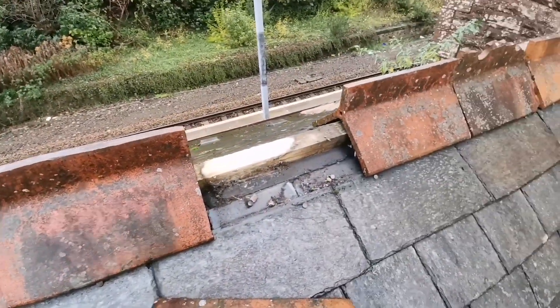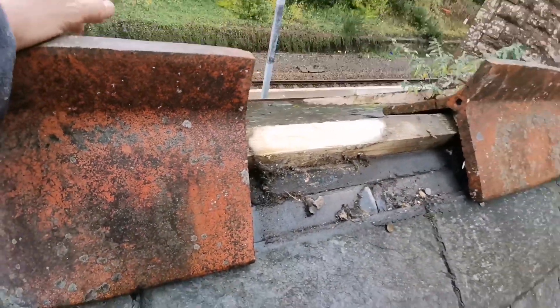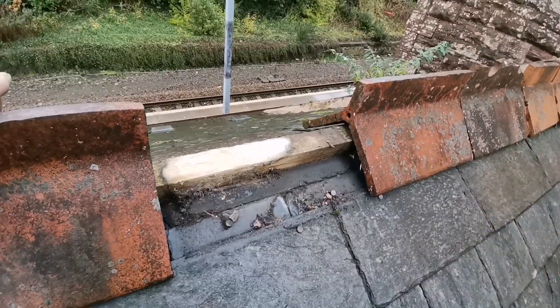I'll take the whole lot off and redo it. I'd imagine the felt has kept the water out for a certain amount of time and it can no longer do that.